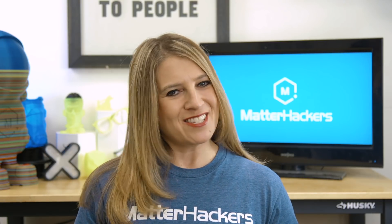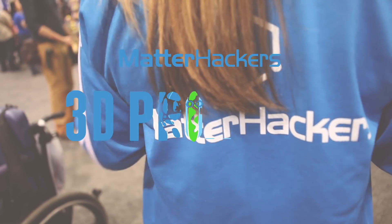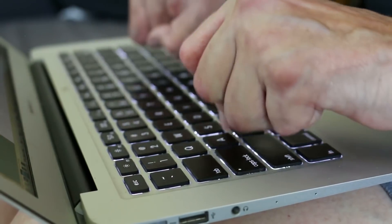Hey everybody, it's Mara from Matterhackers and this is your Matterhackers Minute. Today I want to give you a bit of an update on how 3D printing has impacted my best girlfriend, Brandy. When I first started working at Matterhackers in 2015, I wanted to use 3D printing to help Brandy with her Dupuytren's contracture.